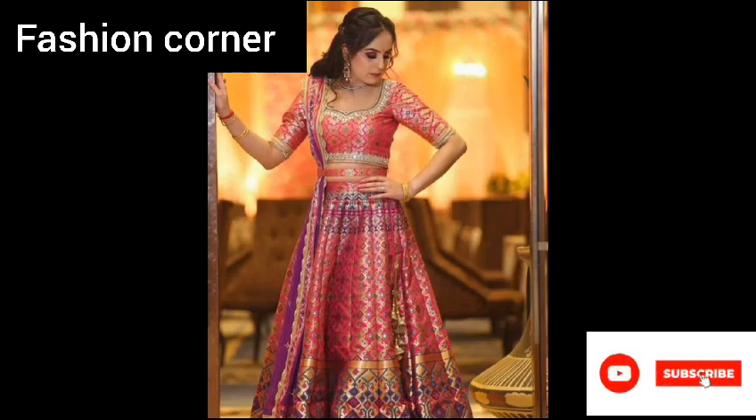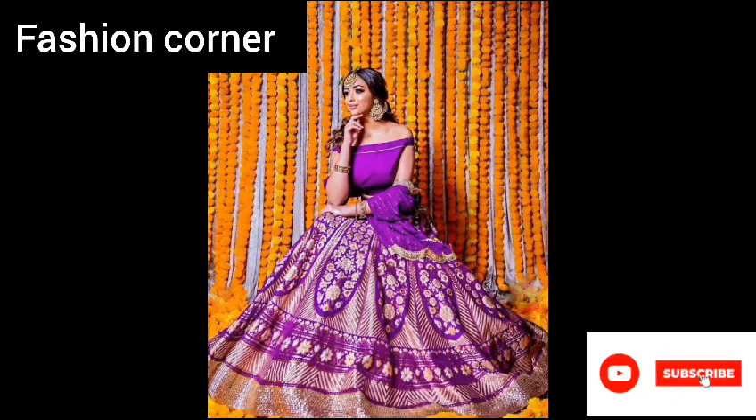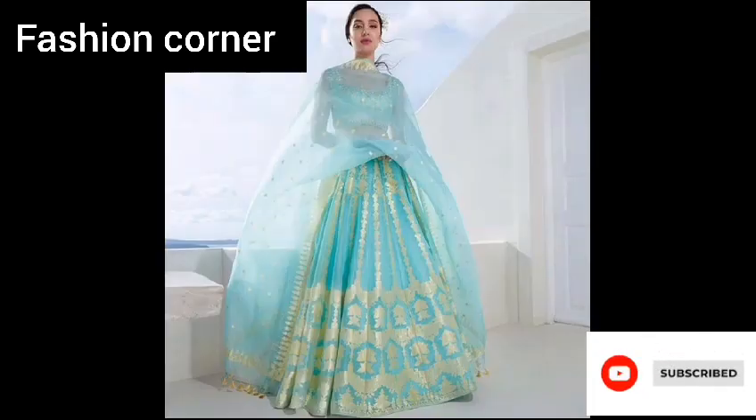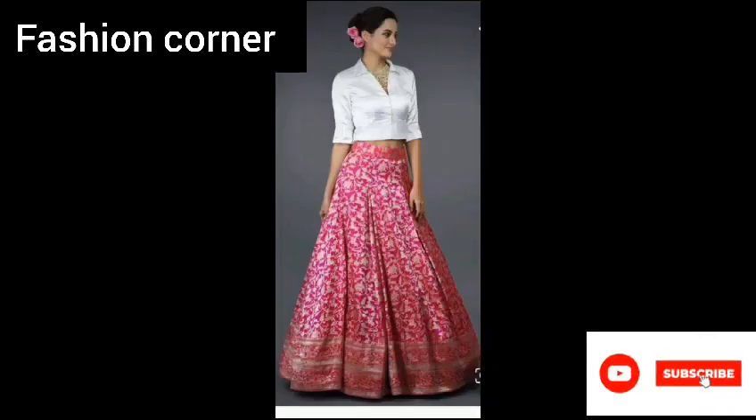...that is woven with metallic threads, giving it a shimmering and glamorous look. The fabric is often embellished with intricate zari, zardozi, and sequin work, adding to its luxurious appeal. The intricate and detailed craftsmanship of Banarsi Lehengas...